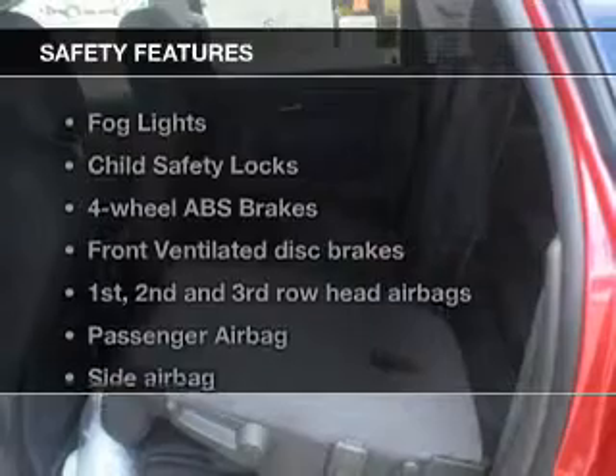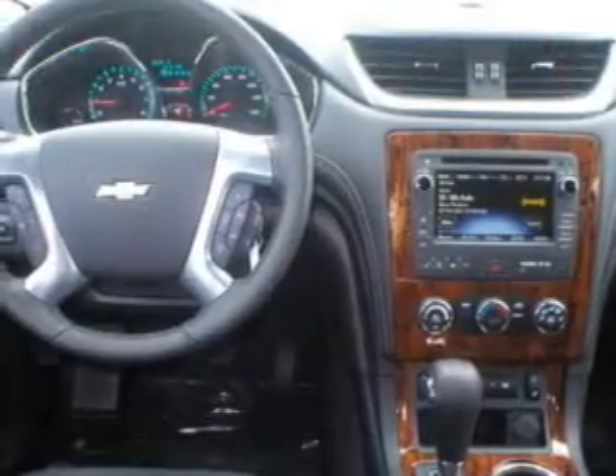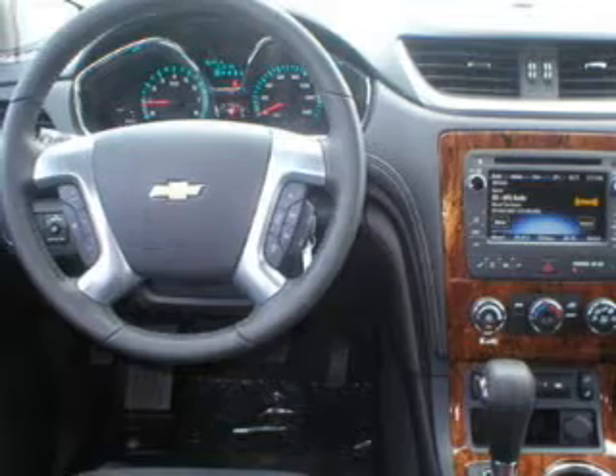A satellite radio is also included. If safety is a high priority, rest assured knowing that these top safety components are included: front ventilated disc brakes, curtain head airbags, passenger airbag, side airbag, traction control, stability control, and daytime running lights.